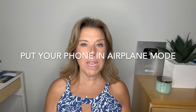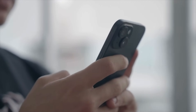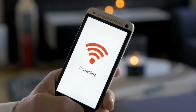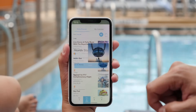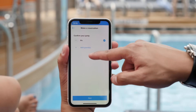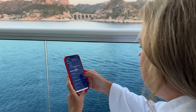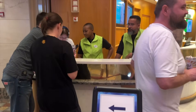Put your phone in airplane mode before sail away — do it now so you don't forget. You can then connect to the cruise ship's wi-fi. Even if you don't have an internet package, you'll need the ship's wi-fi to use the app, which is free on all cruise lines. If you're not sure how to do it, there are instructions in your cabin and crew throughout the ship who are there to help.